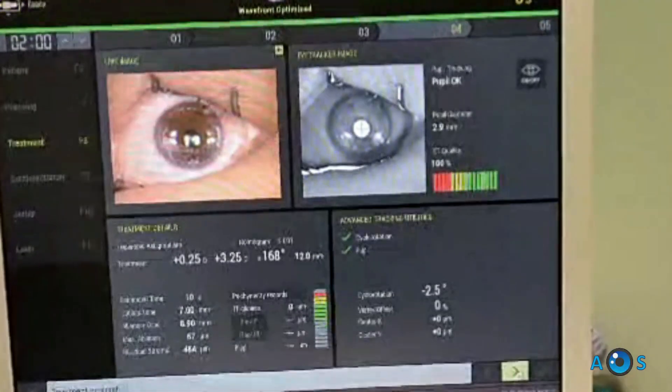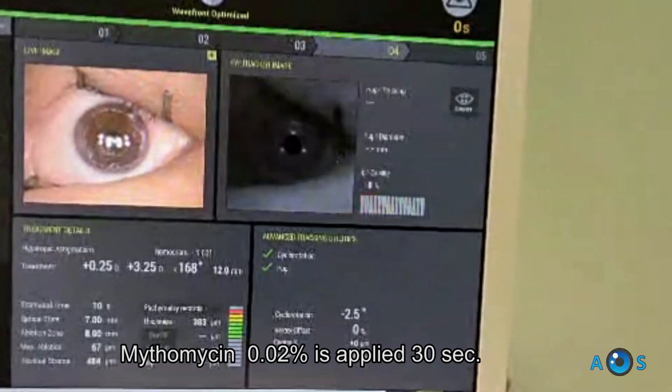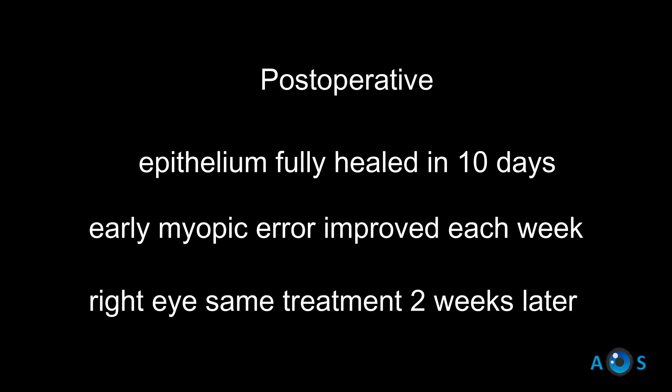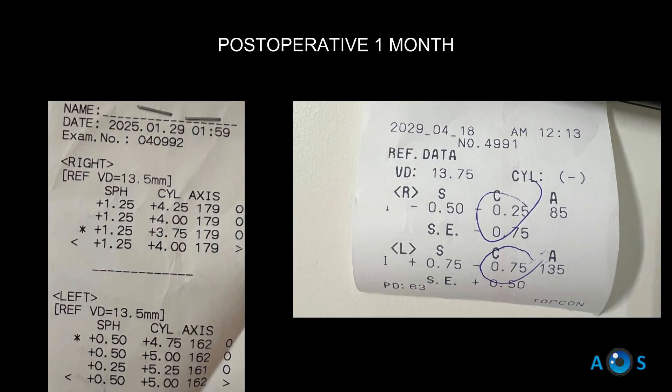Then mitomycin is applied to prevent haze and to decrease the possibility of nodular recurrence. Postoperative evolution is similar to normal PRK, except an early myopic error is found that gradually resolves, with an excellent outcome.